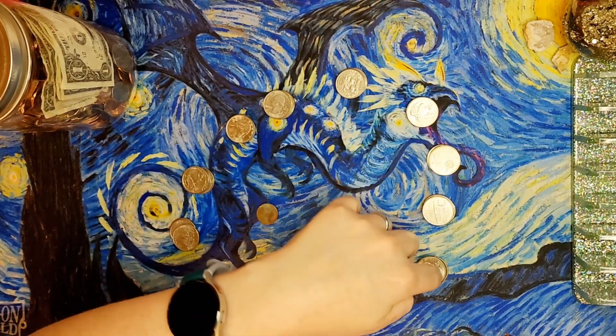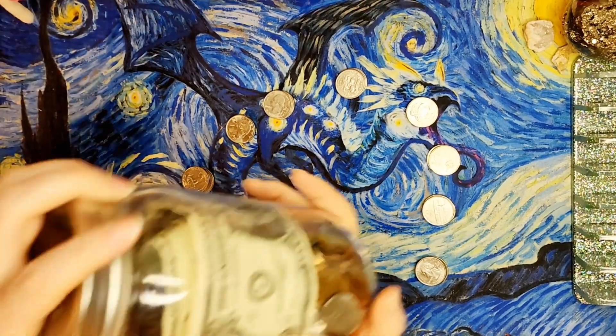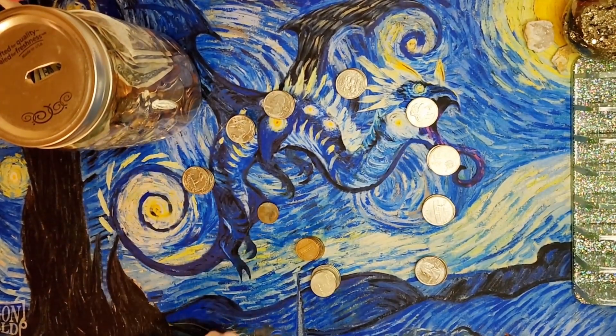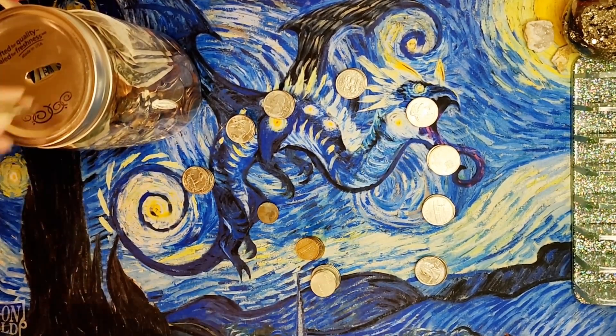Wow, okay, very cool. This is the change jar for the year 2023 — empty at the end of the year. So we're gonna put our ten dollars in change into the jar.